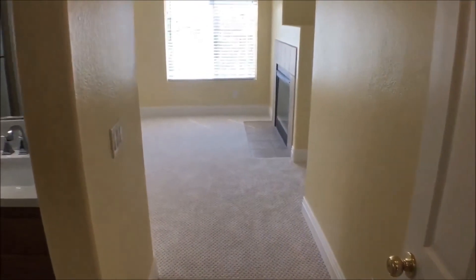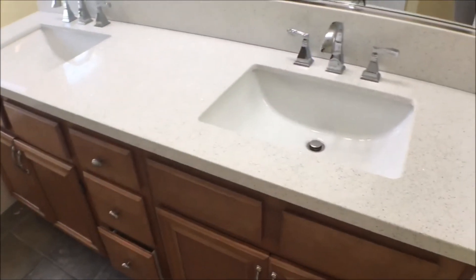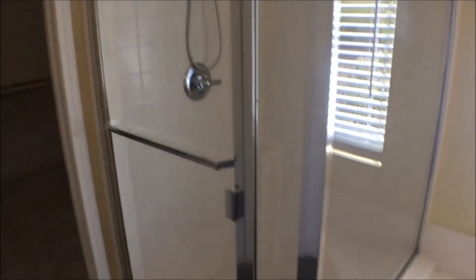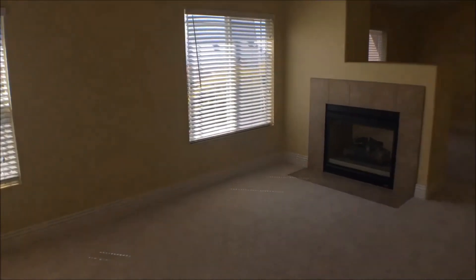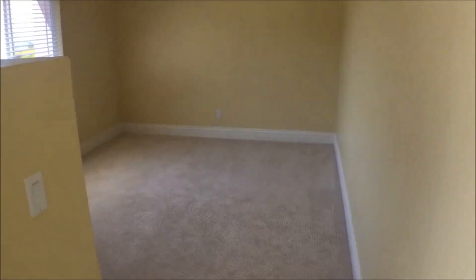And finally, this is the master suite. To our left is the bathroom with dual vanity, a soaking tub, stall shower, and a large walk-in closet — lots of space. The master bedroom itself is in the back corner of the house, so there are a lot of windows, and there's a fireplace in here as well.